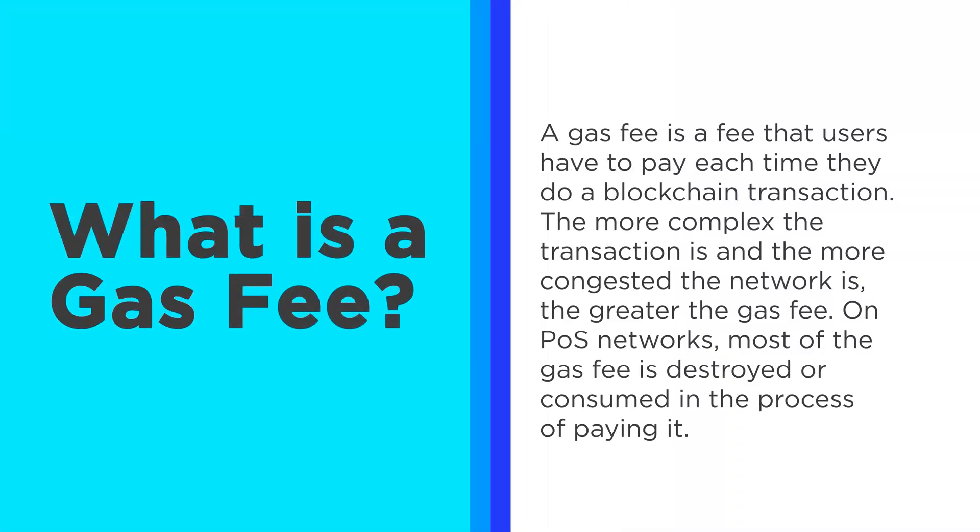A gas fee is a fee that users have to pay each time they do a blockchain transaction. The more complex the transaction, the more congested the network, the greater the gas fee. On proof of stake networks, most of the gas fee is destroyed or consumed in the process of paying it. So this is one of the forces pushing up the value of any particular coin — if the number of transactions on the network is increasing, then the value of that coin will go up.